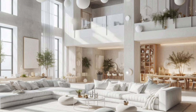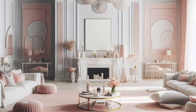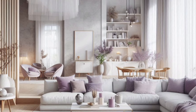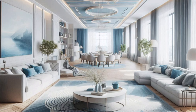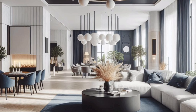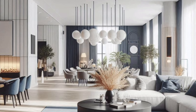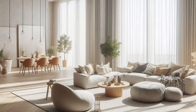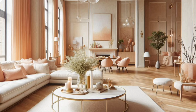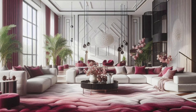Now let's have some fun with decor. This is where your personality really shines through. Whether you're into minimalist design, love the eclectic boho vibe, or prefer something sleek and modern, your decor choices should reflect your personal style. Start with a few key pieces — maybe a piece of artwork that you love, or a statement rug that ties the room together. From there, add smaller accents like throw pillows, blankets, and decorative objects that add layers and texture to your space.